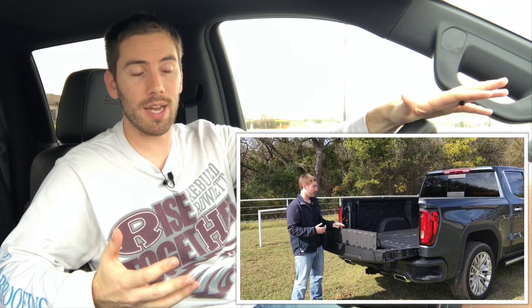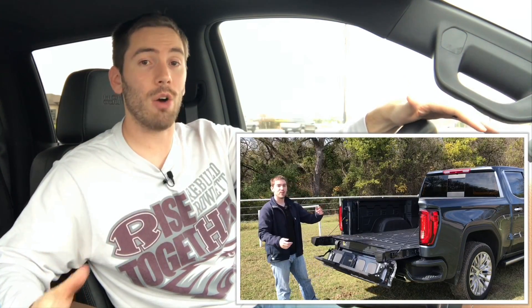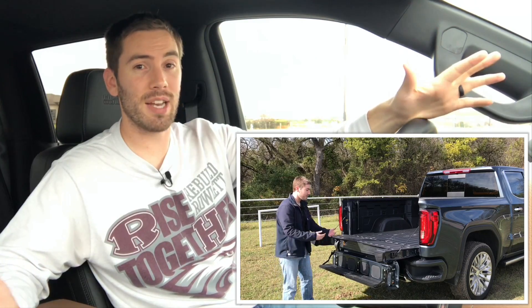One thing though is that you don't actually get the multi-pro tailgate that you get on the GMC. I've got all the details on how that works — I really like it. It does seem kind of gimmicky, but you can't get that on this vehicle, which is a bummer.